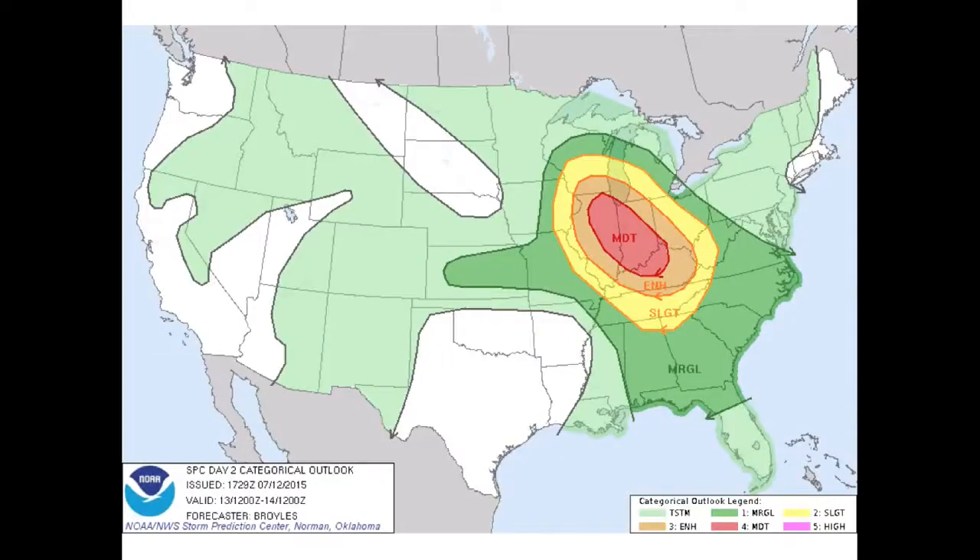Let's talk severe weather first. Shown here is the Storm Prediction Center's convective outlook map for Monday. On Sunday, severe thunderstorms pushed through Minnesota, southwest Wisconsin, and northeast Iowa, bringing damaging winds and localized large hail. The remnants of these storms will serve as the trigger for new storm development on Monday. The atmosphere is primed to support storms capable of large hail, 70-plus mile-an-hour winds, and possibly some tornadoes. If you live in the region highlighted here, be sure to keep an eye on the radar as these storms develop.